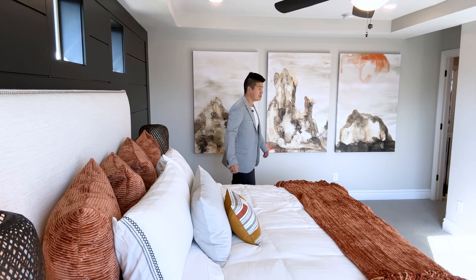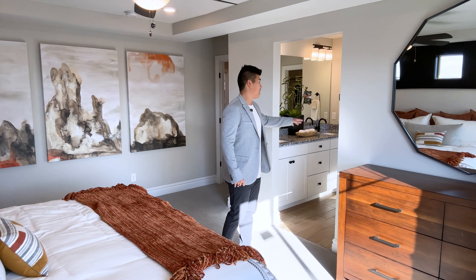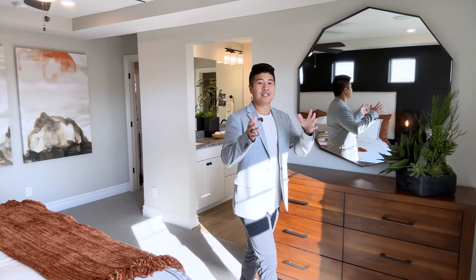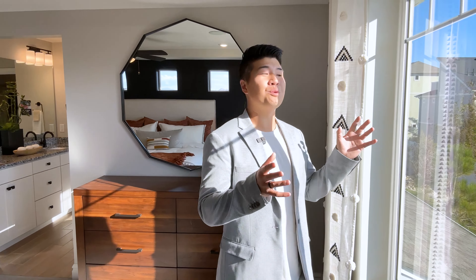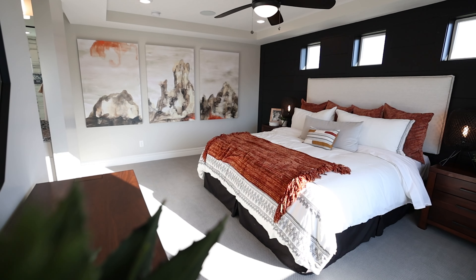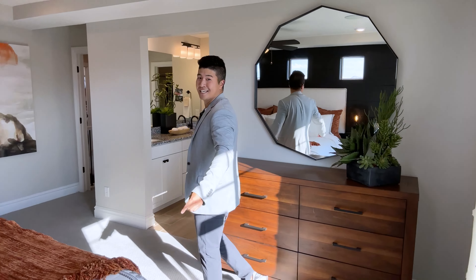Over to our left, this is your access to your garage, which is a two-car garage, and also to the basement. In this model home the basement isn't finished, so we won't go down there. Now we'll head up to the second floor.